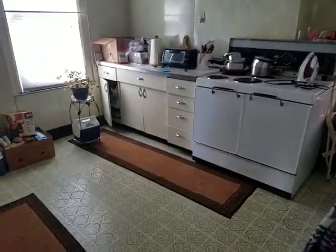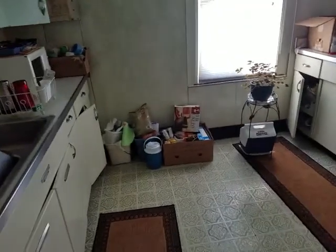Okay, this is the second floor, which is where I'm going to live. This is the ancient kitchen from the 50s.